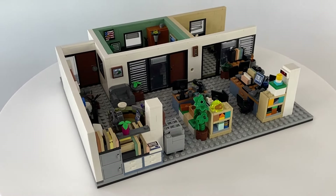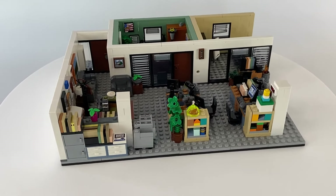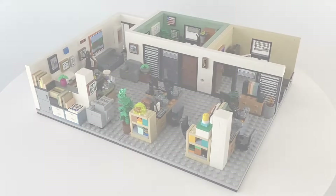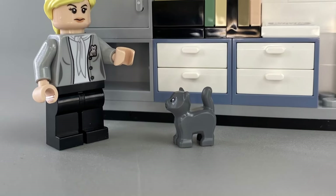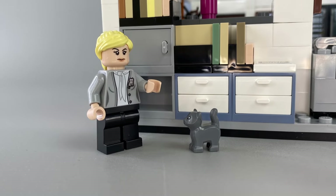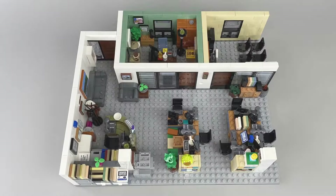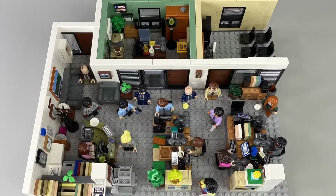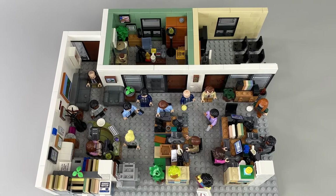It is also worth mentioning this set provides great opportunities for MOC builders, as this is only a moderate chunk of the office studio set. Some of the characters' desks are missing, but there is nothing stopping avid customisers from continuing on where Lego left off and adding their own extensions to this set. In fact, several MOC creators have already done this.